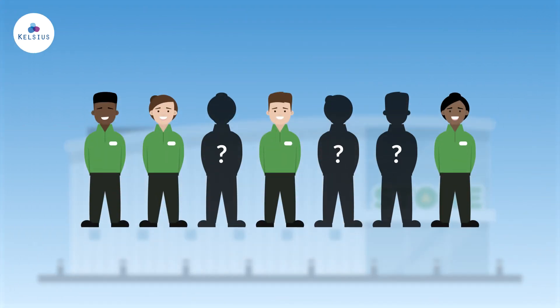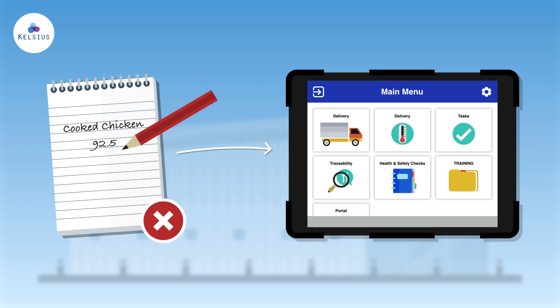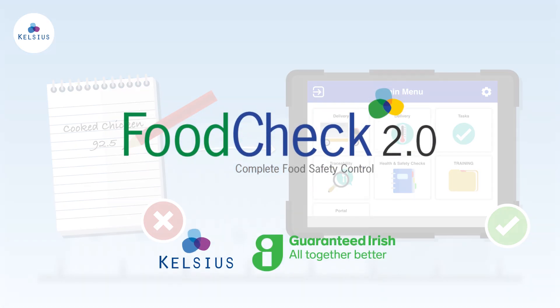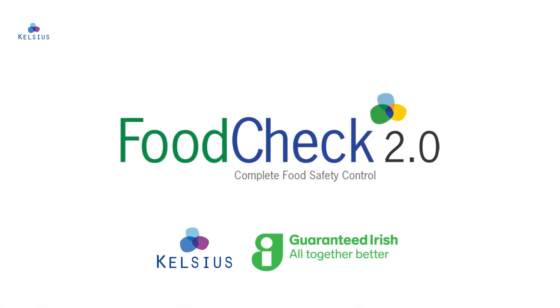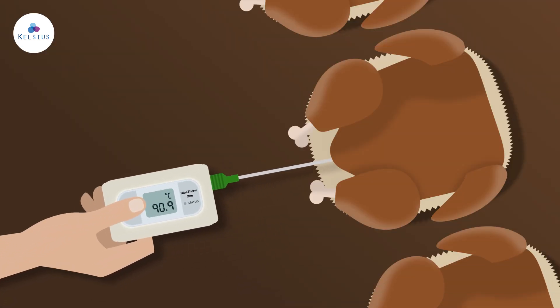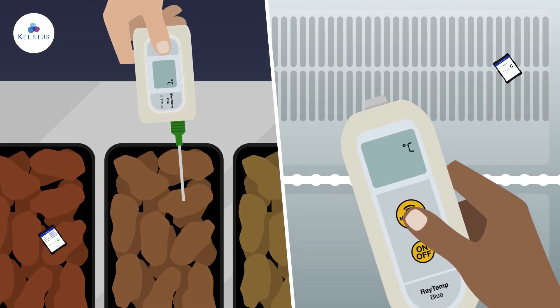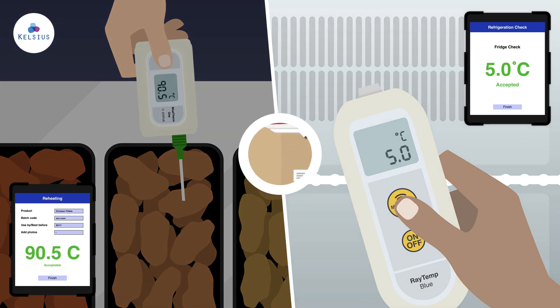With staff shortages across the food industry, replacing manual tasks with automated solutions is essential. Introducing Food Check 2 by Kelsius, Ireland's only manufacturer of digital ACIP and temperature monitoring solutions. This easy-to-use system stores data in the portal, eliminating paper records.